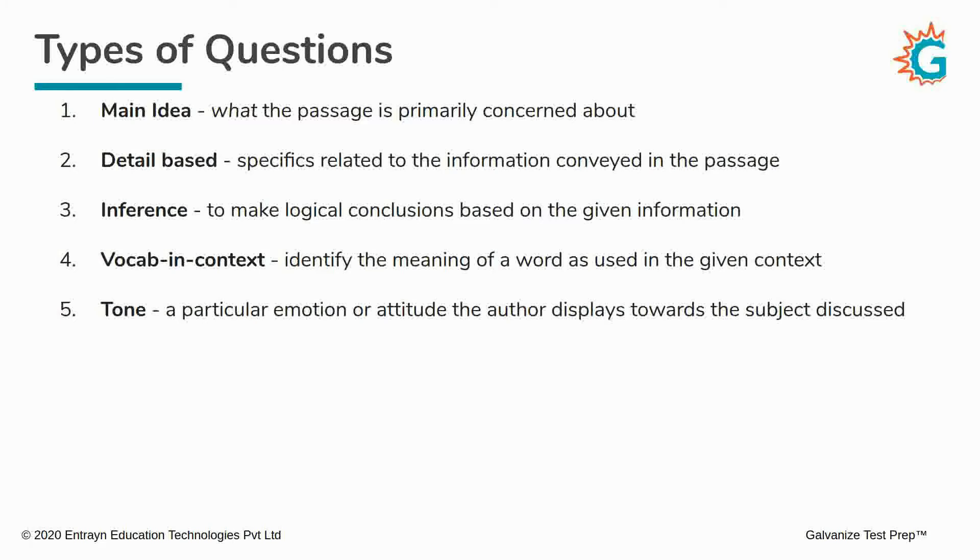The next question type is the tone question. Here, you have to find out what particular emotion or attitude the author feels or displays towards the subject in the passage. The author is rarely going to explicitly say how they feel, but as you read the passage and observe how the author is putting forth their ideas, you will have to figure out what tone and what emotion or attitude the author has towards the topic.